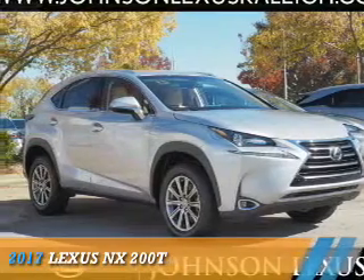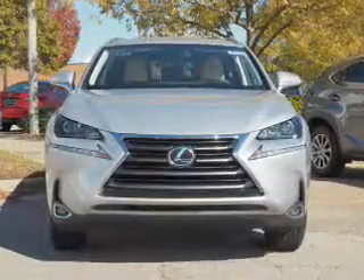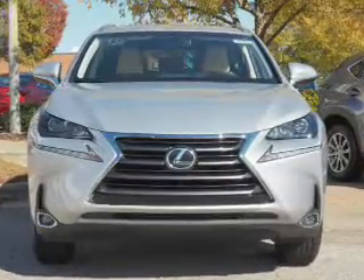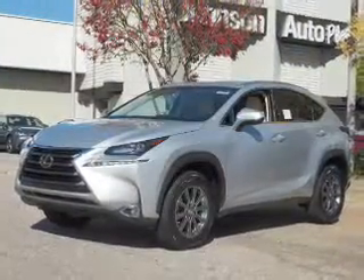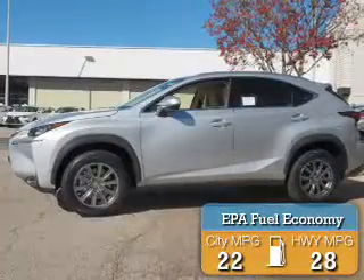Presenting the 2017 Lexus NX200T. It's powered by front wheel drive, a two liter, four cylinder engine and a six speed automatic transmission. Great fuel efficiency saves you money by requiring fewer trips to the gas station.